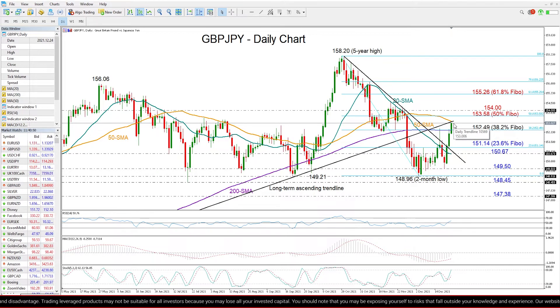However, as we said before, the 153.16 and 154 area could bring some caution, likely pushing some traders to profit taking. If that's the case, with the pair slipping back below the 200-day moving average where the 38.2% Fibonacci of 152.49 is also placed, then we may see a decline towards the 23.6% Fibonacci of 151.14.